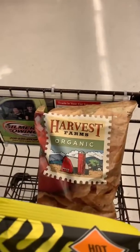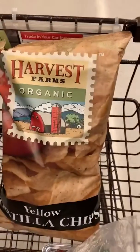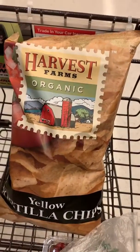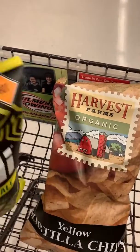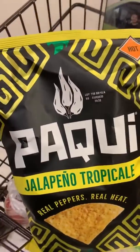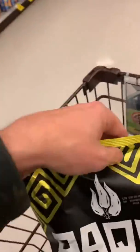Hey guys, I just wanted to do another quick video. I'm going to grab some tortilla chips. I'm getting the organic yellow tortilla chips — I already checked the ingredients, everything's fine. I just know that these brands say non-GMO and they're tortilla chips, so they must be healthy, right?